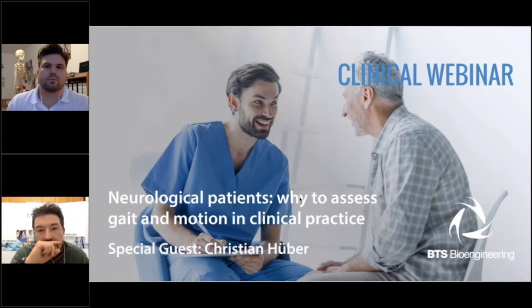At the end of the presentation, we are available for any questions. You may ask questions by typing in the chat. I thank you again, Christian, for this opportunity and for your availability.